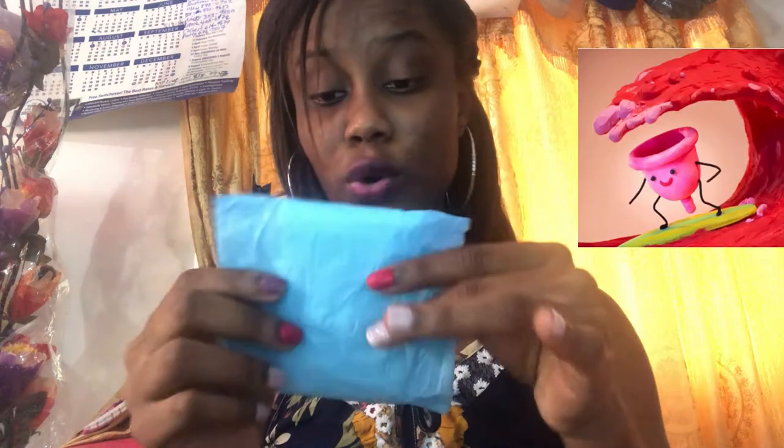I'll show these on the screen as well. So again, for light flow you can wear the ultra thin with wings, or the maxi regular with wings, or even the maxi regular without wings — whichever you're comfortable with for light or moderate flow. Depending on your cycle, if you have a heavy flow, go for the overnight.